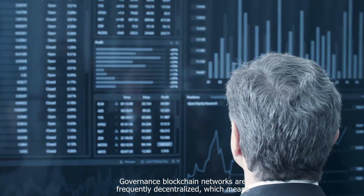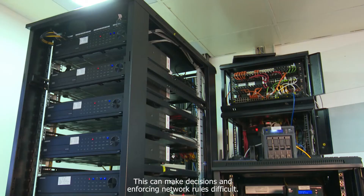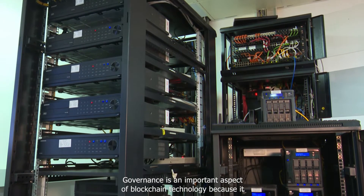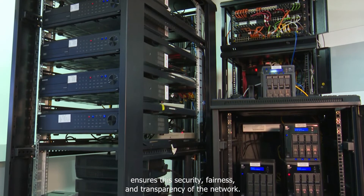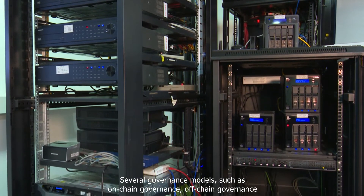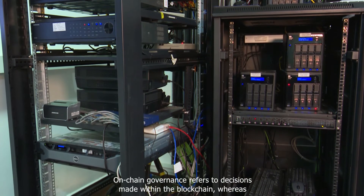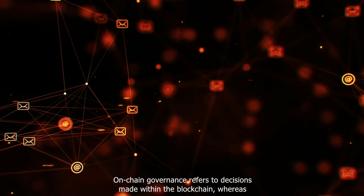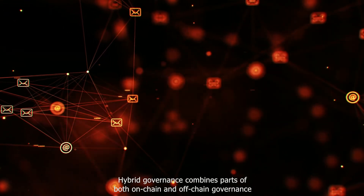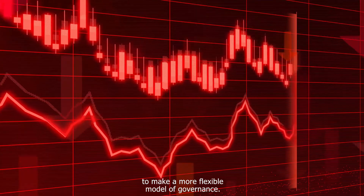Governance is another consideration — blockchain networks are frequently decentralized, meaning they are controlled by no centralized authority, which can make decisions and enforcing network rules difficult. Governance is important because it ensures the security, fairness, and transparency of the network. Several governance models have been suggested: on-chain governance refers to decisions made within the blockchain, off-chain governance refers to decisions made outside the blockchain, and hybrid governance combines parts of both for a more flexible model.